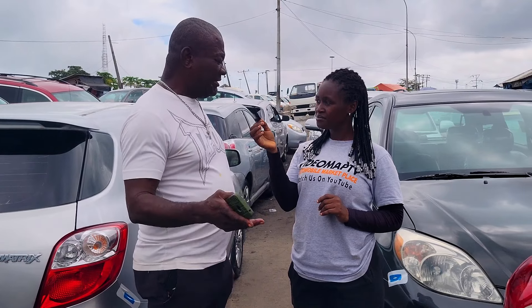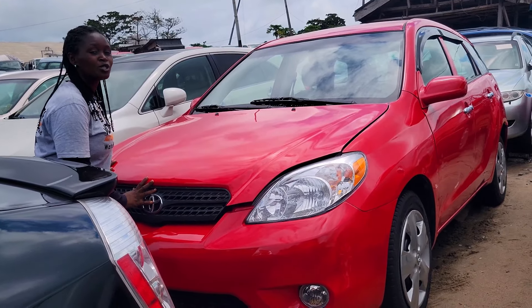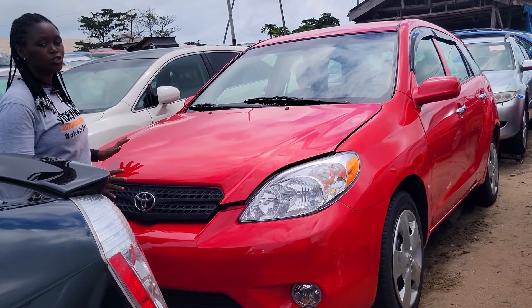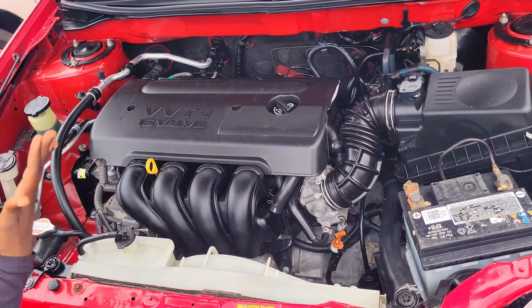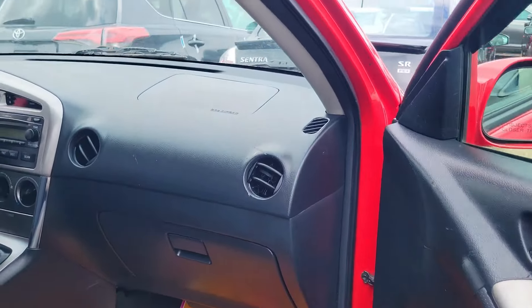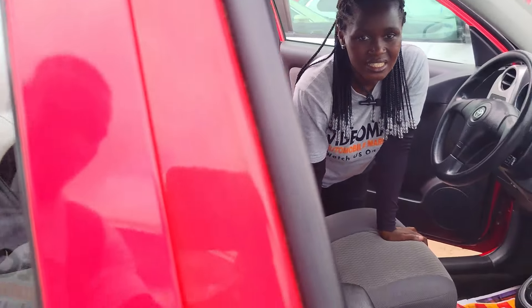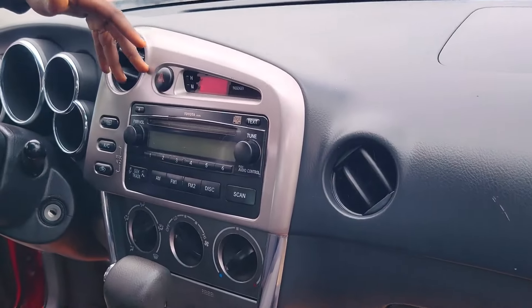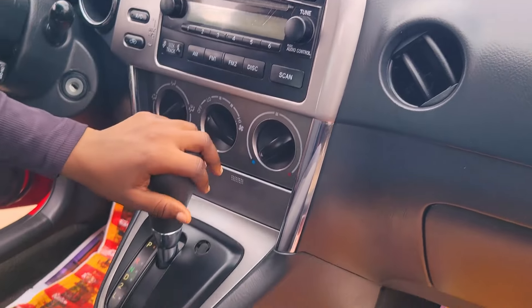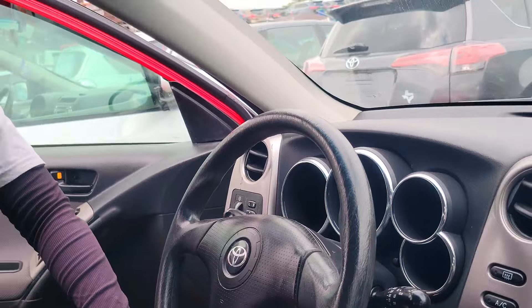This is a foreign used 2007 Toyota Matrix. It has a Vivity i16 valve, four-plug, fuel economical engine. This is the beautiful interior with ash fabric seat. Here is the clean dashboard with factory-fitted AC, sound system, automatic transmission, two cup holders, center console, and steering controls. It has a sealed roof.